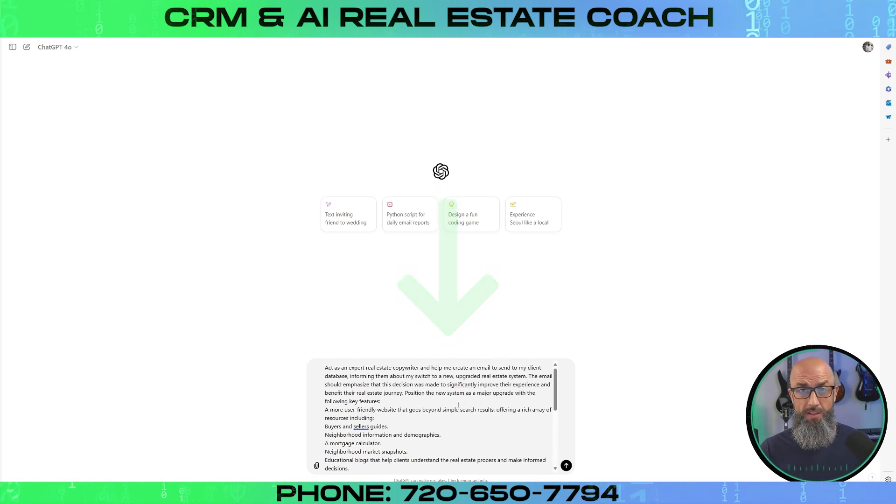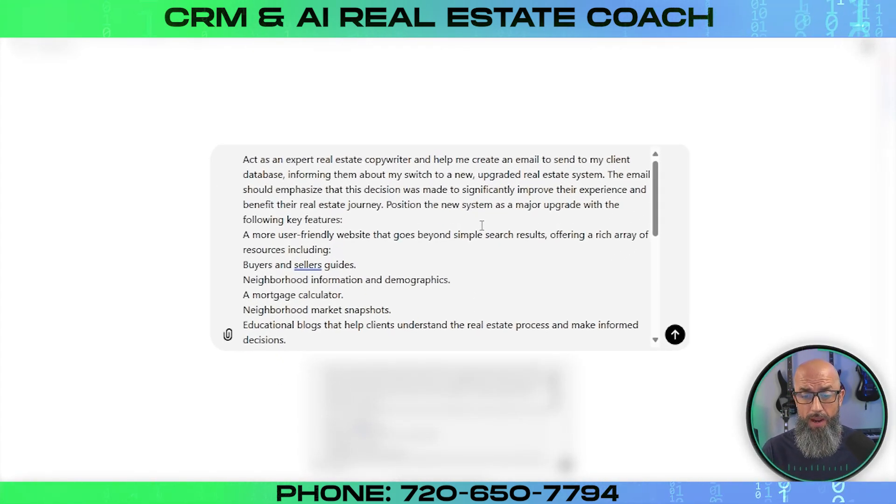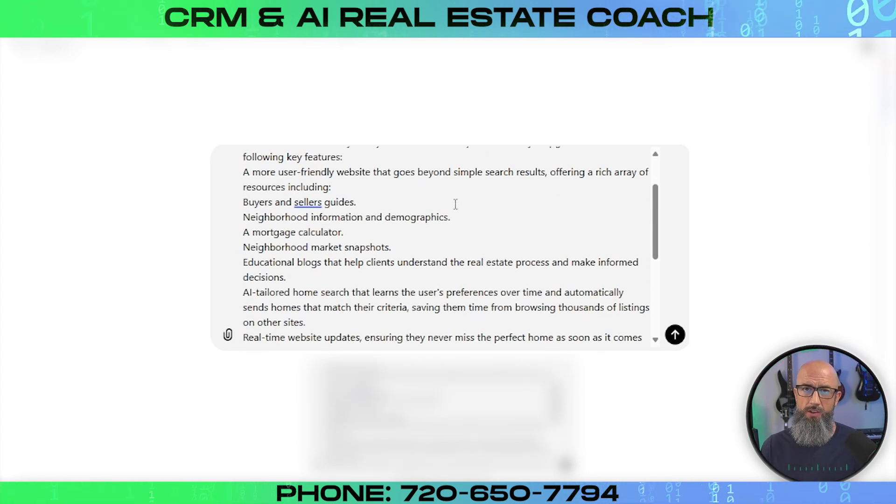What we're going to do is prime ChatGPT for its role — act as an expert real estate copywriter and help me create an email to send to my client database, informing them about my switch to a new upgraded real estate system. The email should emphasize that this decision was made to significantly improve their experience and benefit their real estate journey. Position the new system as a major upgrade with features including a more user-friendly website that goes beyond simple search results, offering a rich array of resources including buyer and seller guides.